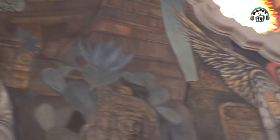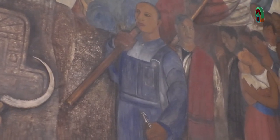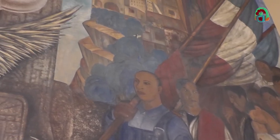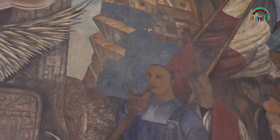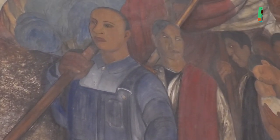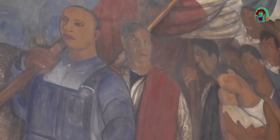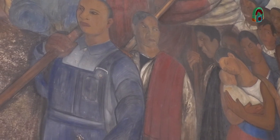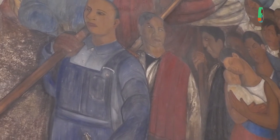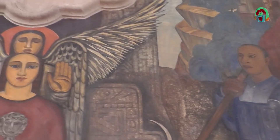Del otro lado del mural está ya el México posrevolucionario. Hasta arriba encontramos las fábricas y el grupo de trabajadores que descienden de ellas. Destaca un personaje con un sarape que representa las raíces campesinas que se convierten en la masa trabajadora de estas fábricas y que van a forjar el futuro del país. También hay una familia mexicana que, de acuerdo con la visión vasconcelista, representa la proyección del presente mexicano y la familia como institución que nutre a la patria.